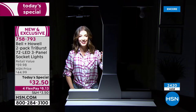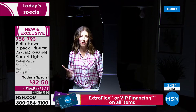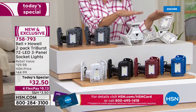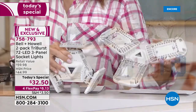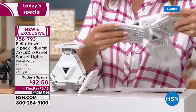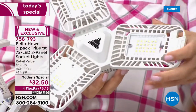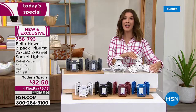The host invites viewers to order and transform the lighting in their home. Available at hsn.com or by phone, the two-pack is $32.50 today — a $60 retail value. That's buy one, get the second for $2.50. The hinged panels rotate 90 degrees and are beautifully constructed. Anyone who can screw in a light bulb can install the Tri-Burst. It's never been offered as a two-pack until today.